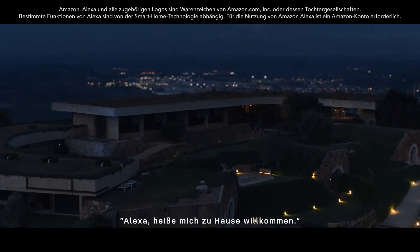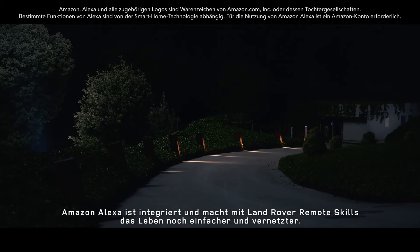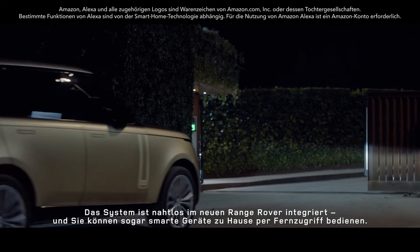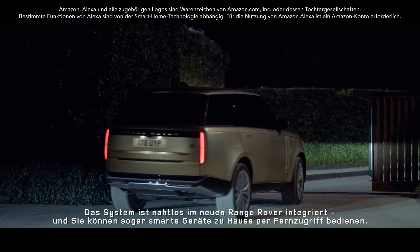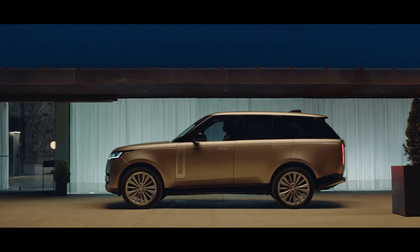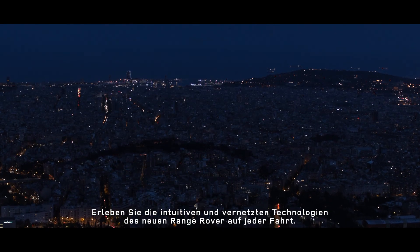Built-in Amazon Alexa with Land Rover remote skills makes life even easier and more connected. It's seamlessly integrated with new Range Rover and you can even control smart devices at home. Experience new Range Rover's intuitive and connected technologies on every journey.